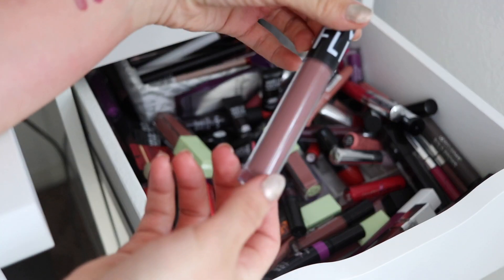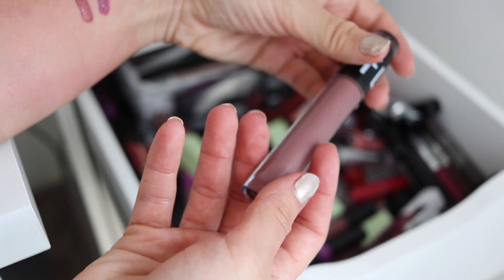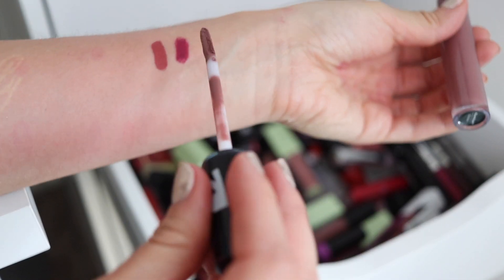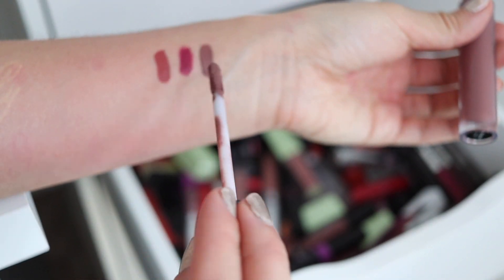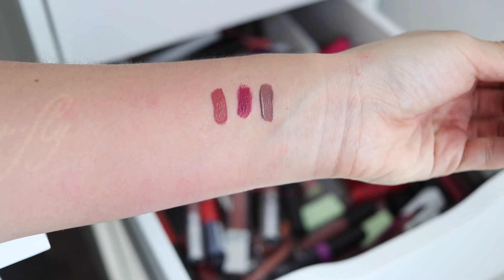Oh, this is one of the Flirt Cosmetics — whatever happened to them? They came back with a fierceness and then they disappeared again. This is the Move-A-Mouth in Badass. I actually really like this formula because it's super thin. I like thin liquid lipsticks because I feel like you can build them up to whatever coverage you want and they're more comfortable — not sticky or anything. So that's Badass — another brownie-mauve situation going on.